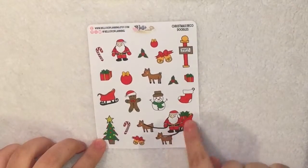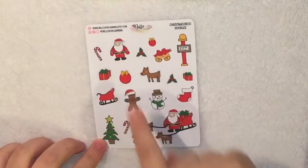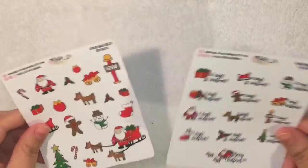She has a little Christmas Santa Claus with his deers, a little deer, a gingerbread man, Christmas presents, and candy canes. I think these two were a freebie. These are really cute and I love how it's Christmas themed.